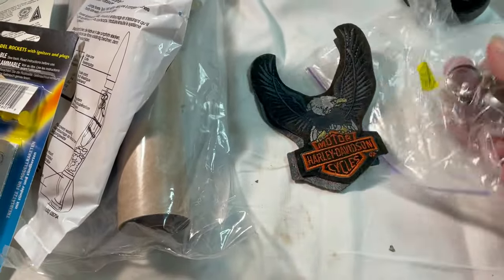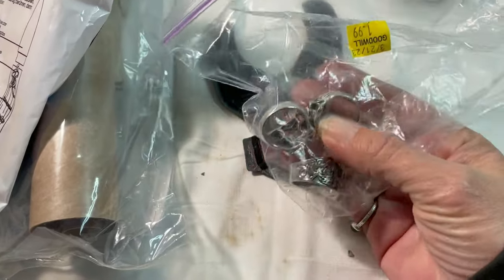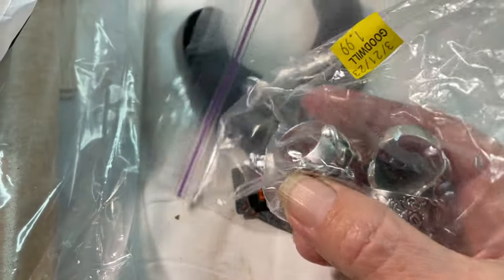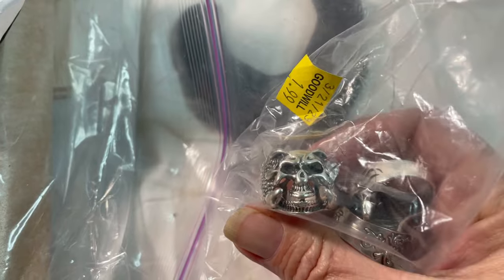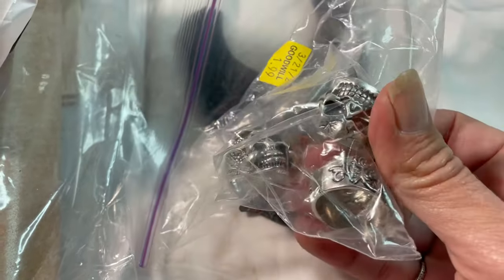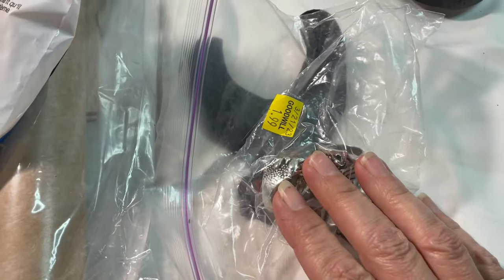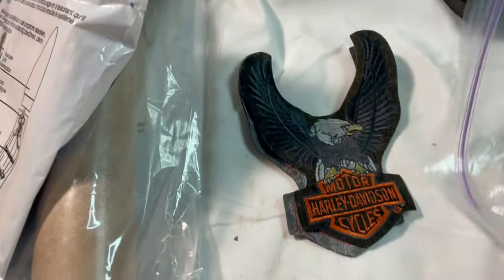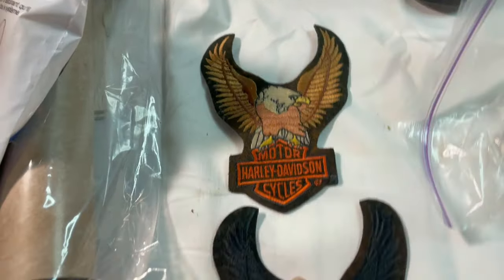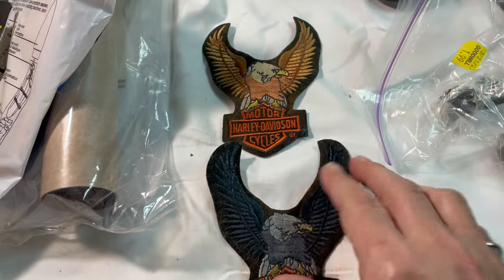On Poshmark they have this bundle deal. I'm reusing the black bag here. These are three stainless skull rings — no cost, just some things we had here — and then these two Harley patches which I got at a yard sale for 50 cents for the two of them.